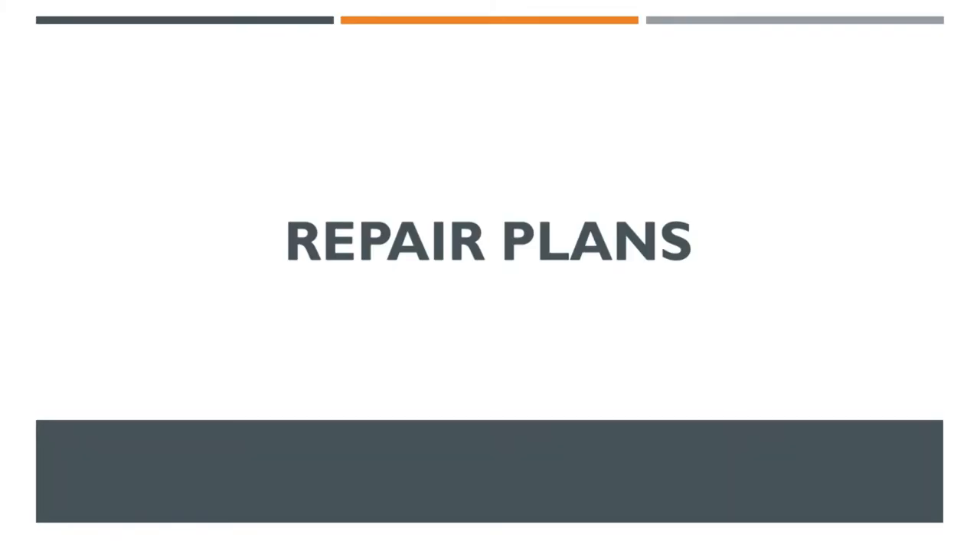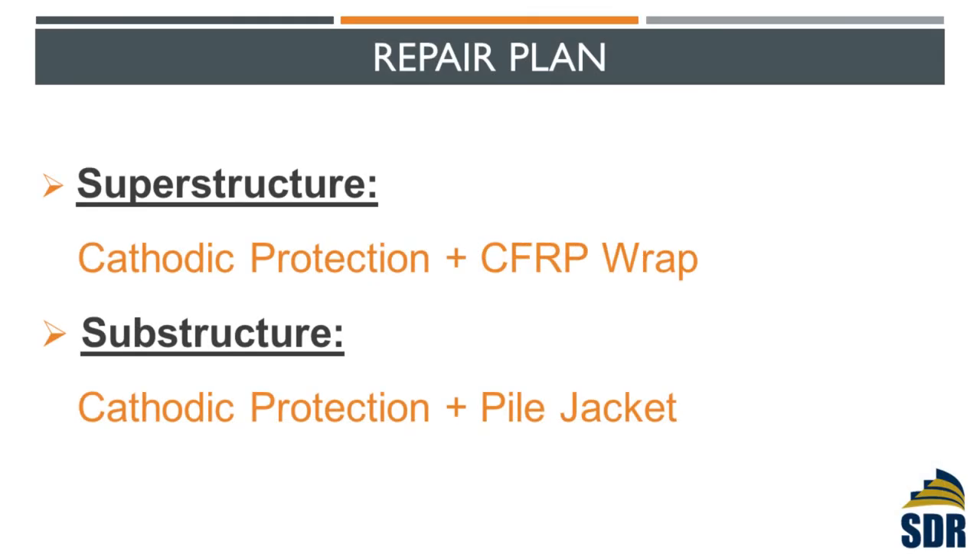So this is the repair plan we came up with. For the superstructure, we are going to do cathodic protection plus CFRP wrapping. For the substructure, we do cathodic protection and a power jacket.